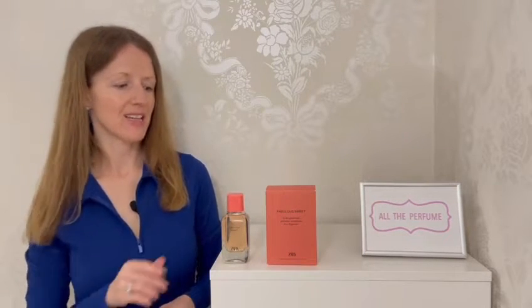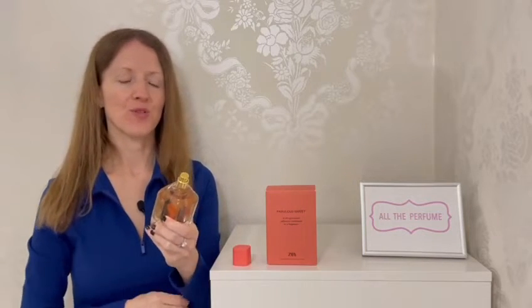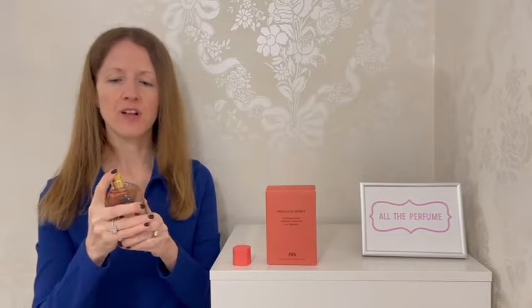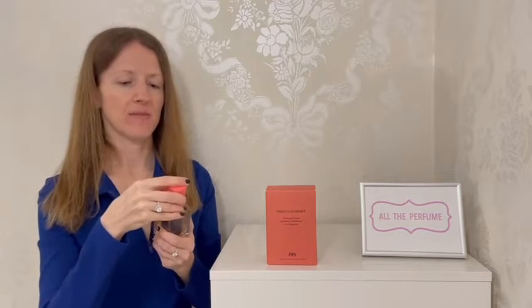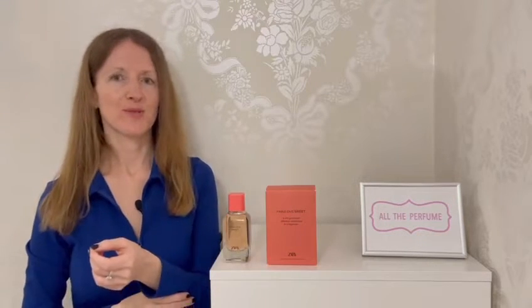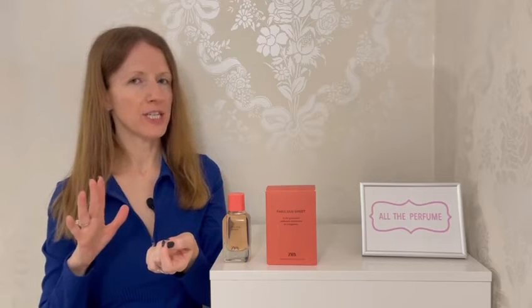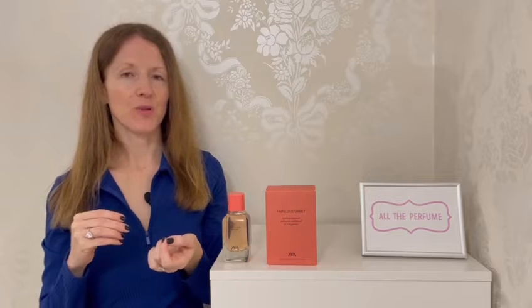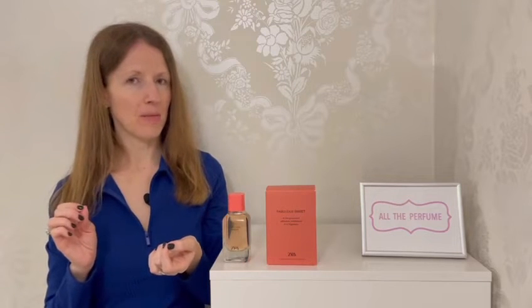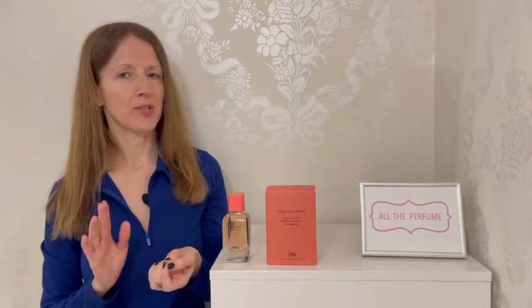Let's get into the notes and the scent. I'll give it a spray. With a name like Fabulous Sweet I was of course expecting something really sweet, foodie, and full of gourmand notes — and what I got is something a bit different instead. It smells really good, and I find that every time I test this I like it a little bit more. In the top you've got mandarin orange, pear, and pink pepper; in the middle tuberose and coconut water; and in the base tonka bean, patchouli, and vanilla.